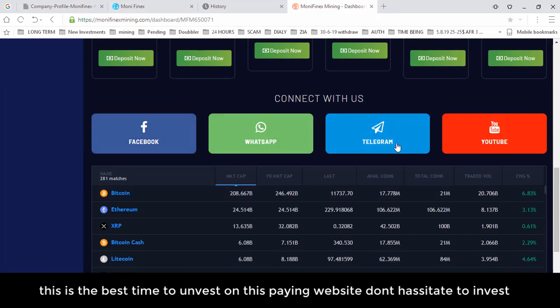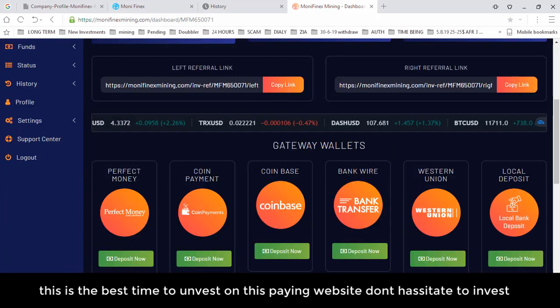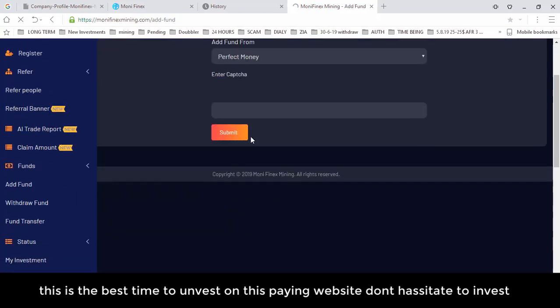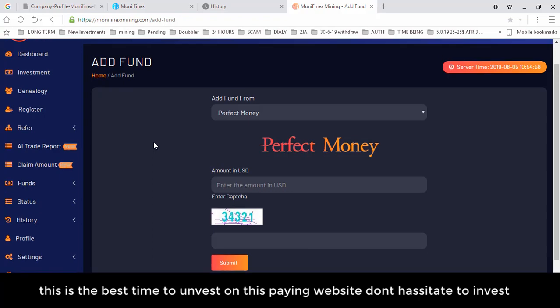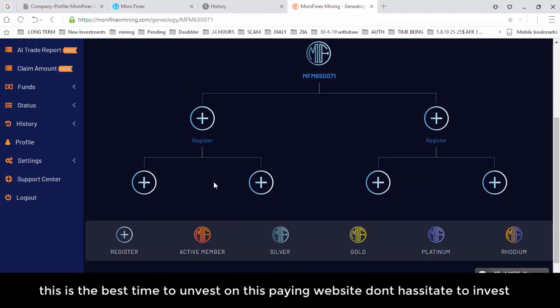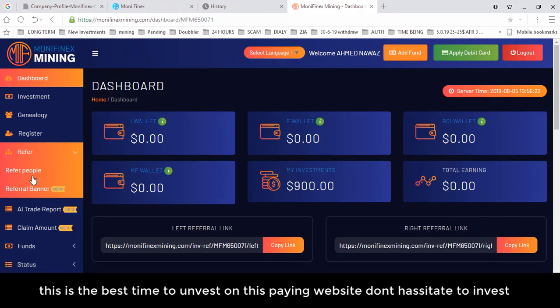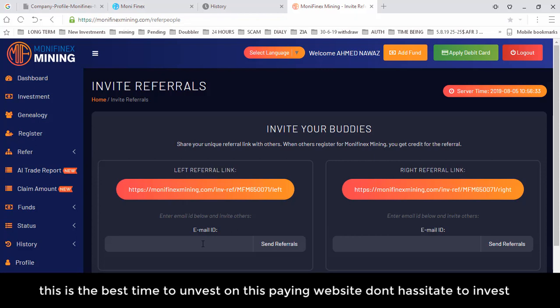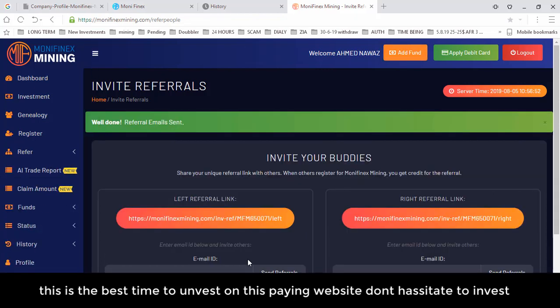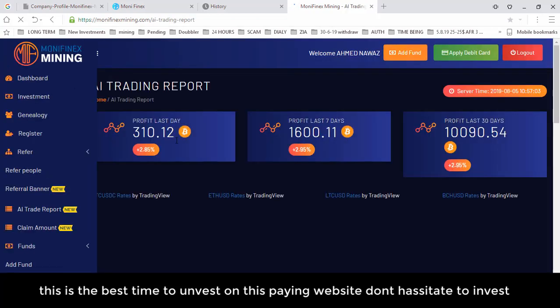The website has Facebook, WhatsApp, Telegram pages and YouTube channels. There are ongoing transactions and trading. To invest, you can deposit directly by clicking Deposit Now. Under Genealogy, you can see your ID and any members who join under you will appear in this chain. To refer a friend, click Refer, and use your invite link or enter your friend's email directly so they can join.